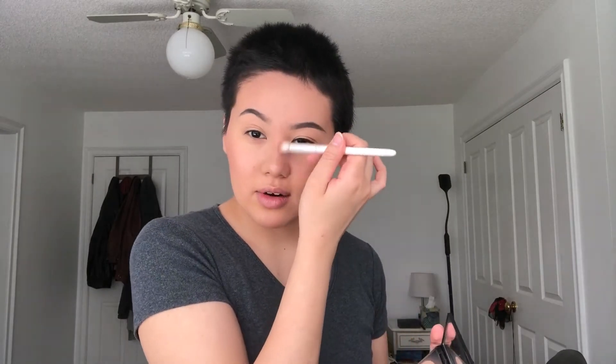I forgot to contour my nose! This highlighter has a little rosy tint to it as well, by the way. I go back in with the contour palette and a flat brush, mix the shades together, and contour my nose — it's probably one of my favorite steps. Then I highlight my nose too. Nose highlight is just so cute!